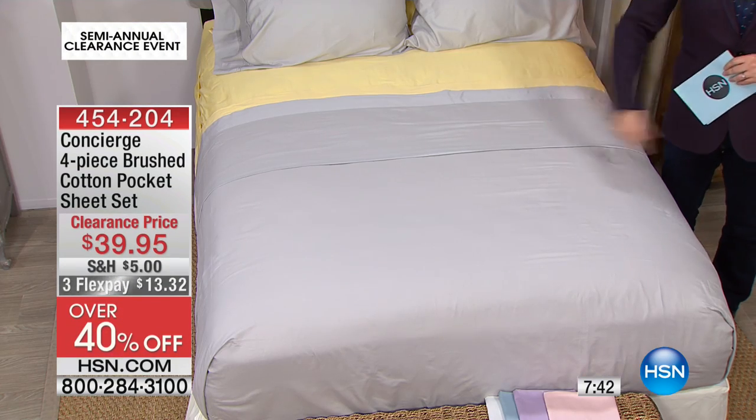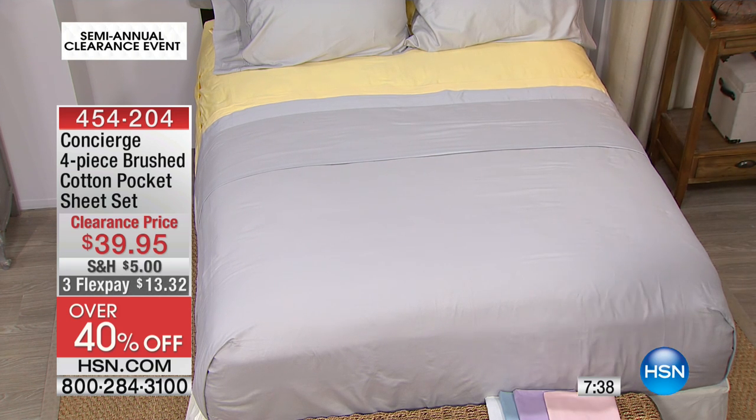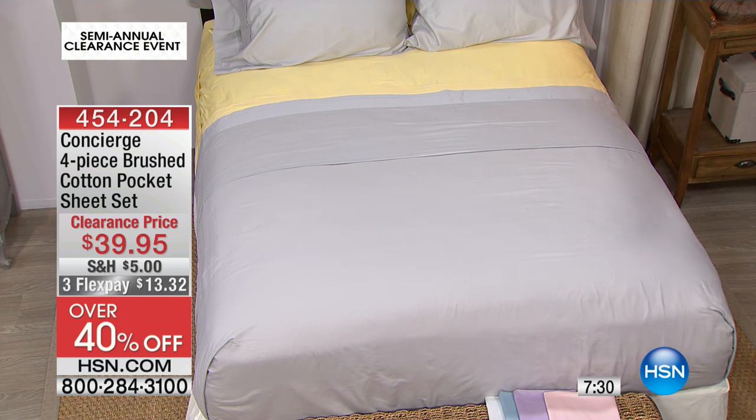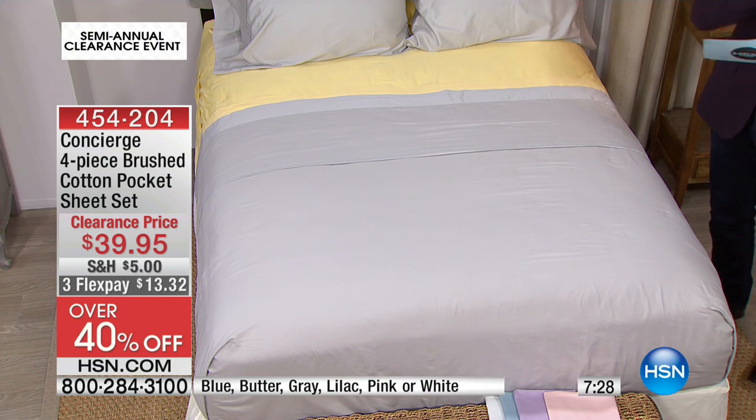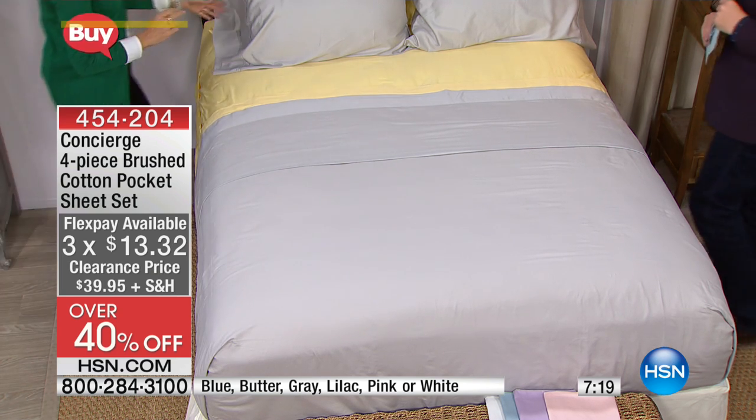First up in our clearance finale show is this one. It's our Concierge Collection four-piece brushed cotton — they're the magic words — brushed cotton pocket sheet set, $39.95, down from our regular price of $70. We're doing three flex pay. That's over 40% off. Here she is, the superstar when it comes to Concierge Collection, one of the nicest people you will ever meet — it is the lovely Ellen Bonner.